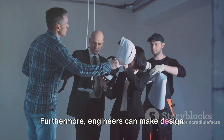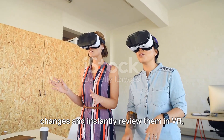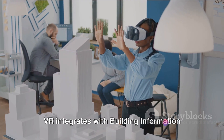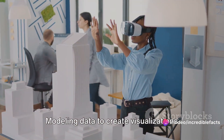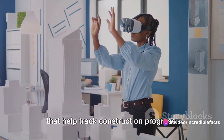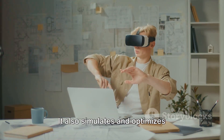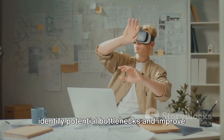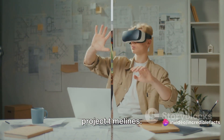Furthermore, engineers can make design changes and instantly review them in VR, facilitating rapid iterations and refinements. VR integrates with building information modeling data to create visualizations that help track construction progress, and it simulates and optimizes construction sequencing, helping to identify potential bottlenecks and improve project timelines.